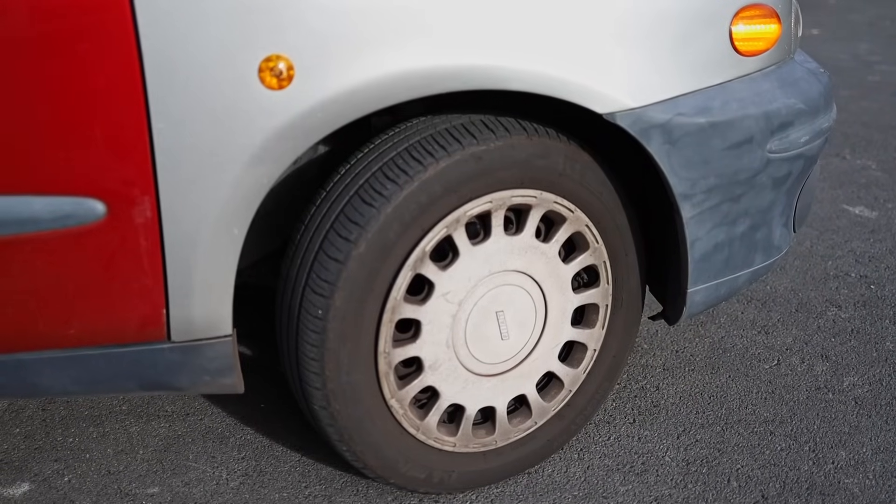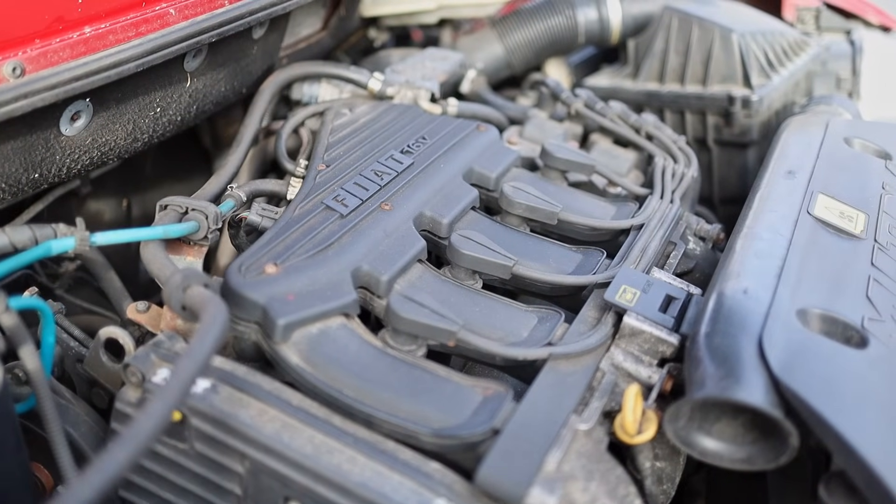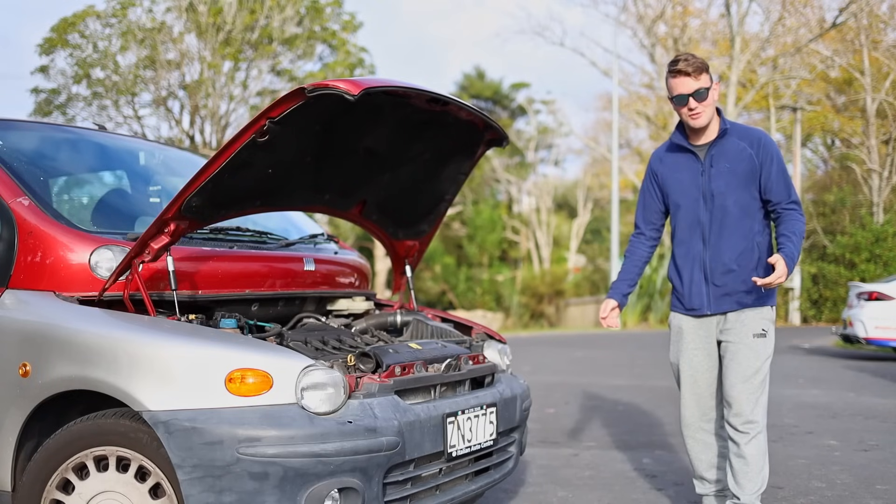Believe it or not, this car has done nearly 300,000 kilometres. It has already had an engine replacement and a new clutch put in, but to get that far — hey, it can't be that unreliable.